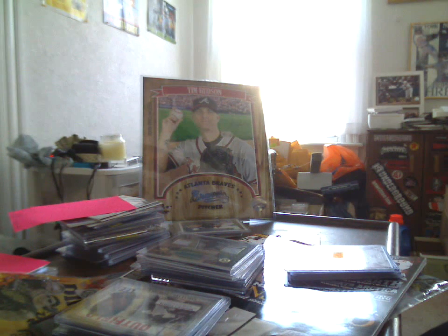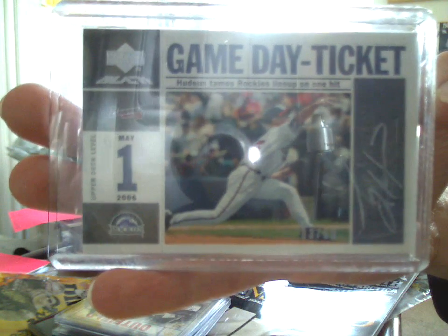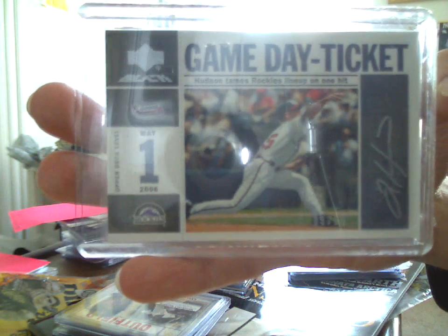And the one Tim Hudson autograph that I could find at the whole effing show — 2007 Upper Deck Black, Game Day Ticket, 3 of 50. So I think that's about 35 of these — 35 black autos that I'm up to now.